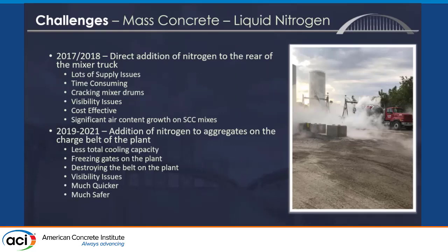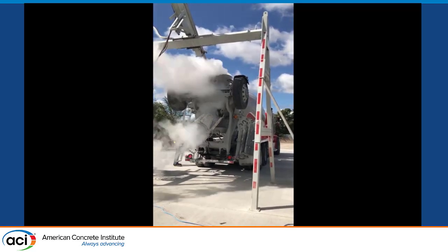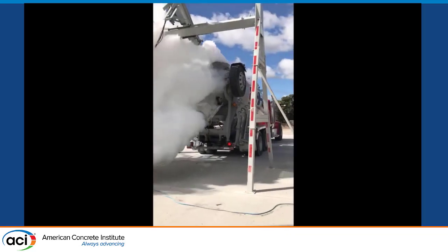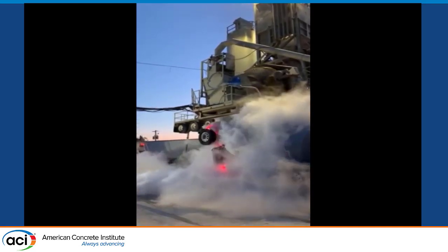We did the liquid nitrogen cooling two different ways — it was an interesting learning experience. We started with the LANS method, where you put nitrogen directly into the back of the truck, which had incredible cooling capacity but was very slow and took an immense amount of nitrogen. Running out of nitrogen during a pour was a huge risk, so we switched to a method using nitrogen hitting the feed belt on the plant — much more efficient and quicker, though it brought its own issues.